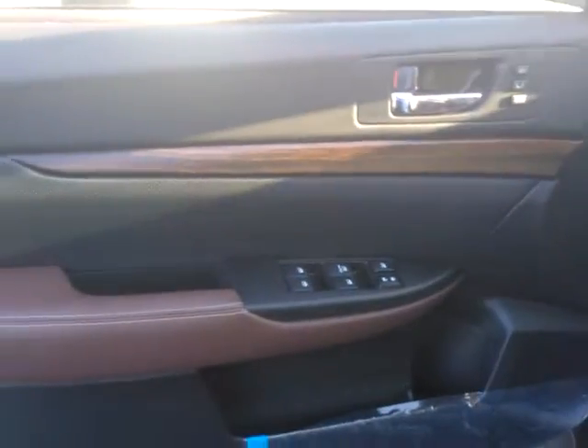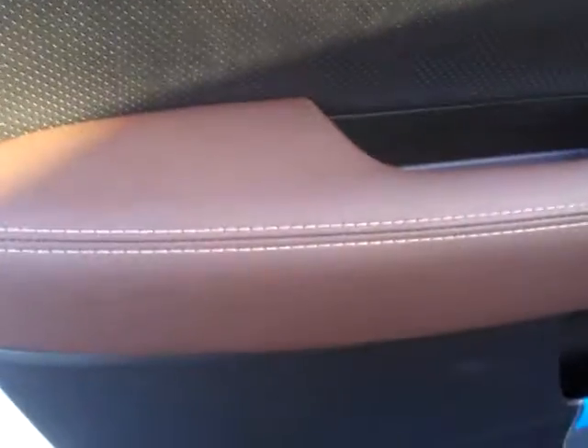Here's a look at the Saddle Brown leather on the interior of the car. Here's how the door looks — it's got a different kind of wood grain on it. And there's the Saddle Brown with the stitching.